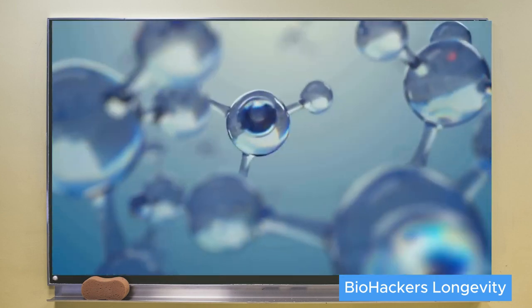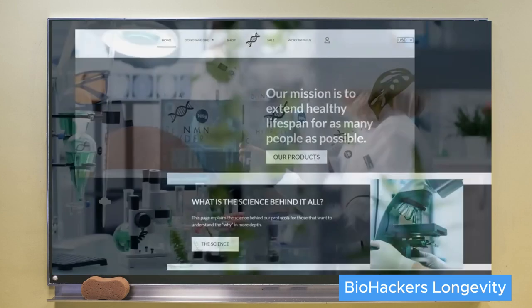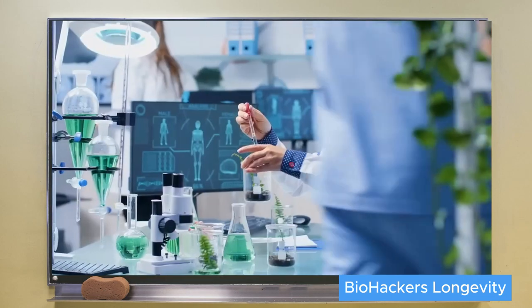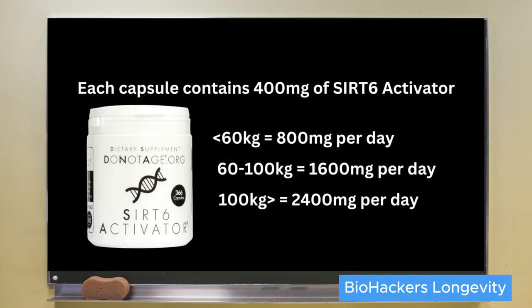Fucoidan can be bought as a supplement, but without testing you don't know if it will be a good SIRT6 activator. They collaborate with the supplement company DoNotAge and test batches of seaweed for them — every new lot is tested to verify it activates SIRT6. The dosage guidance is weight-dependent: most people take either two or four capsules per day, close to a meal. However, something is better than nothing, and daily use is better than perfectly timed use that is inconsistent.